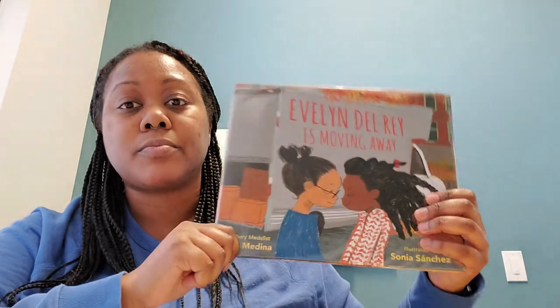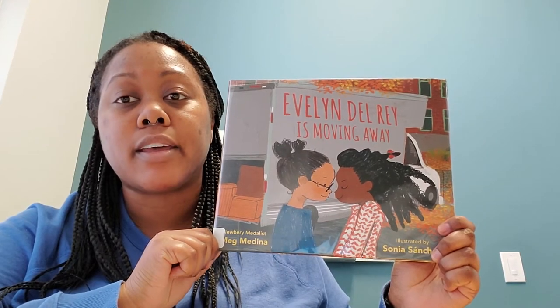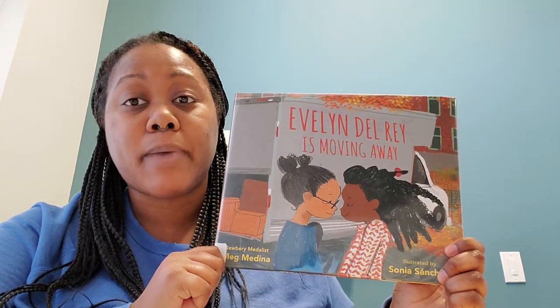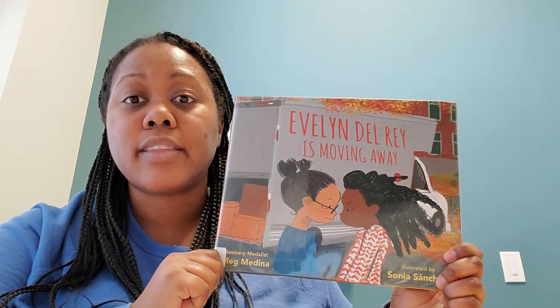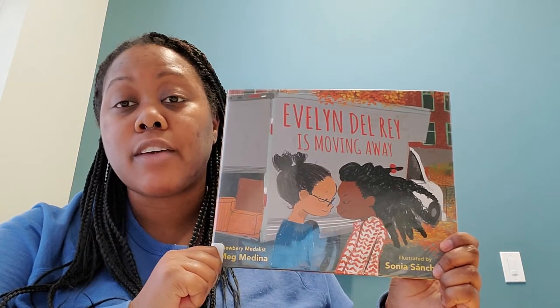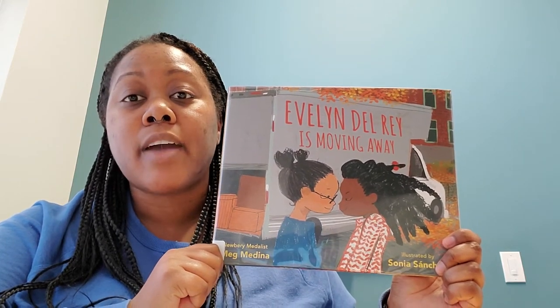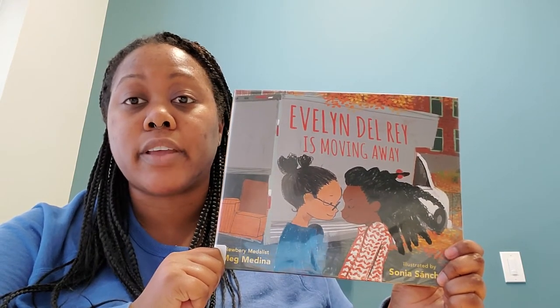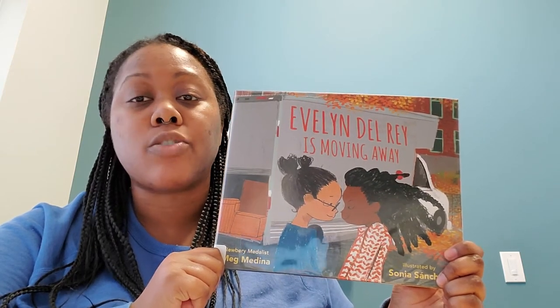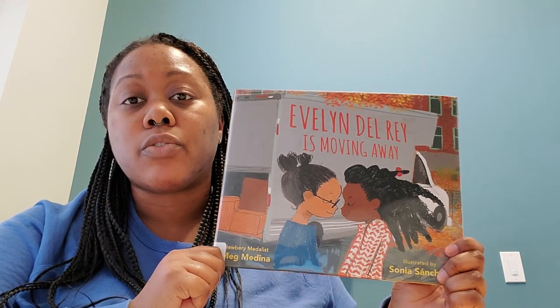My next book is about when a friend moves away. It's called Evelyn Del Rey is Moving Away by Meg Medina. Daniela's best friend Evelyn is moving away — they've lived next door to each other for a while and have become best friends, always playing with each other. So Daniela and Evelyn spend their last afternoon together doing some of the same things they always do.